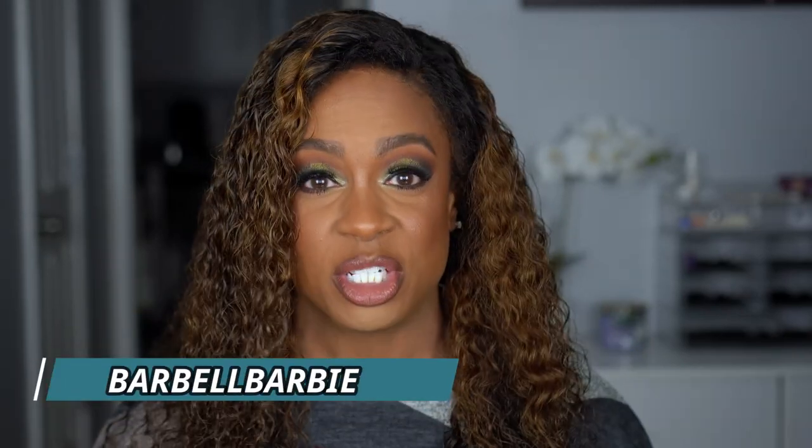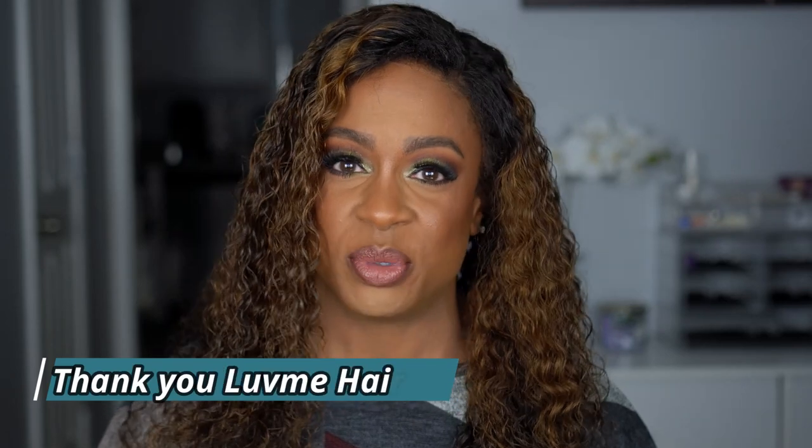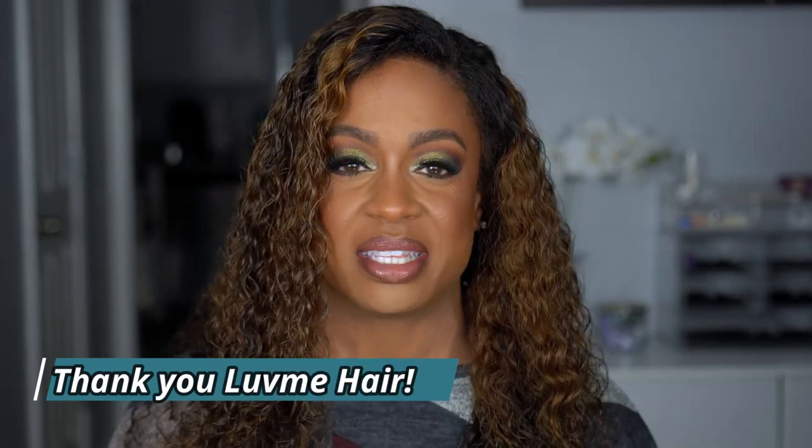I hope you guys enjoyed this video. If you did, please give it a thumbs up. Check the description bar for all the details. If you want to get it and save some money, use my discount code — it's not a commission code, it's just a code to help you guys save some money. This is beautiful for the holidays; the color is screaming fall. Thank you for sticking with me to the end of this video. Please give it a thumbs up and I will see you guys in my next one. Bye!